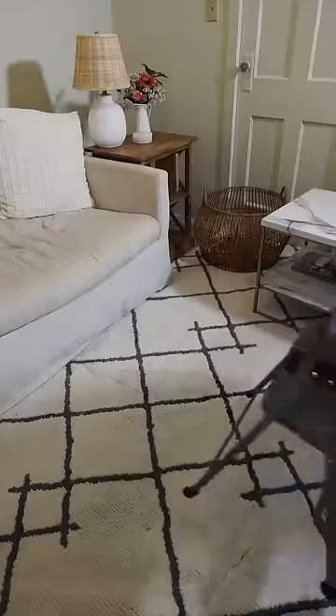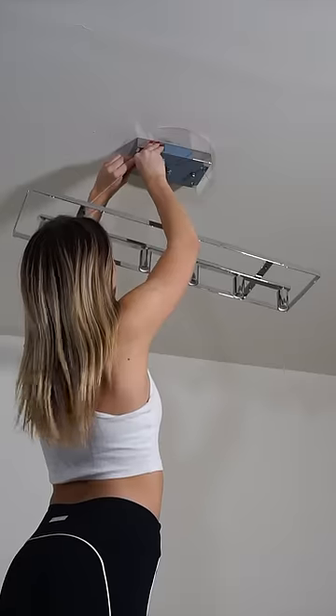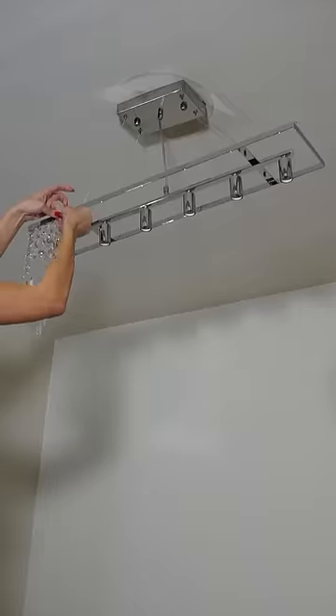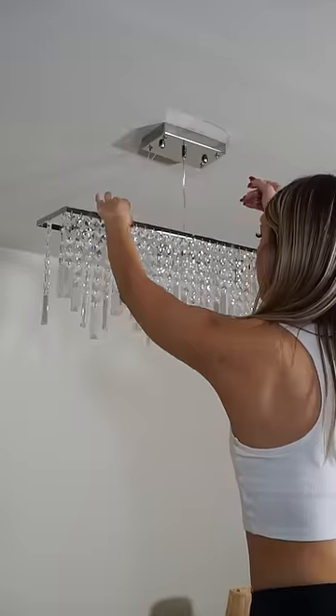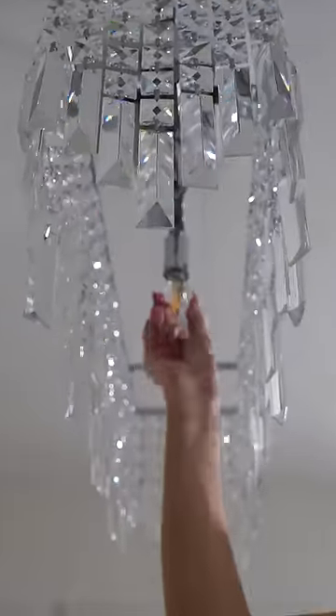Now all that's left is to remove that old fixture and put in your dream piece with the added help of SoFree's instructional videos. I was shocked when I put the chandelier up because it fit my space perfectly. I was also blown away when it looked even better in person than it did in the photos on the website. I could not be happier with how this elevated my space.